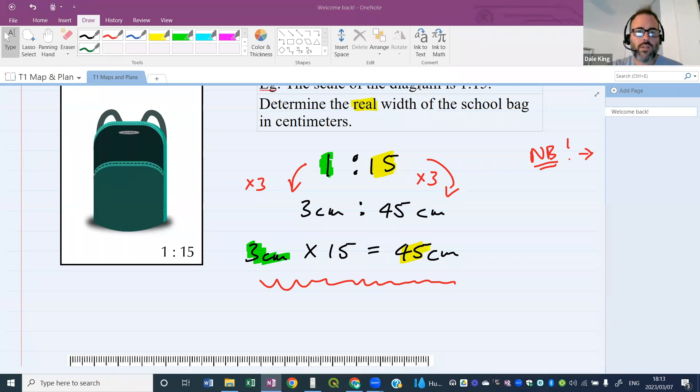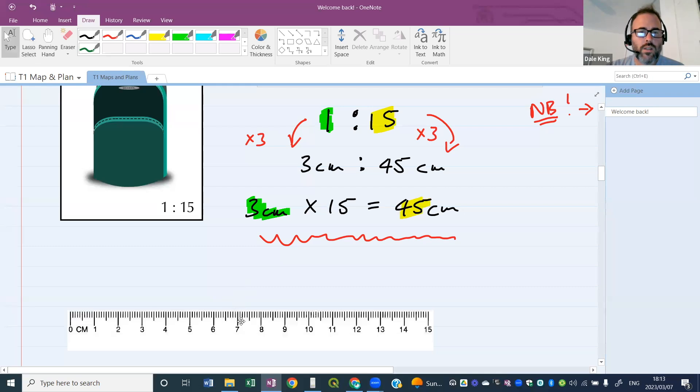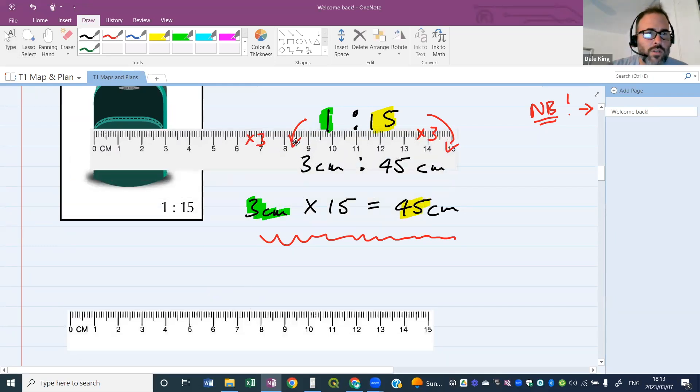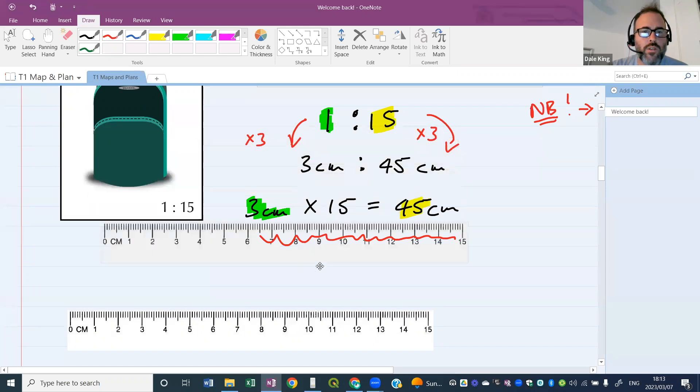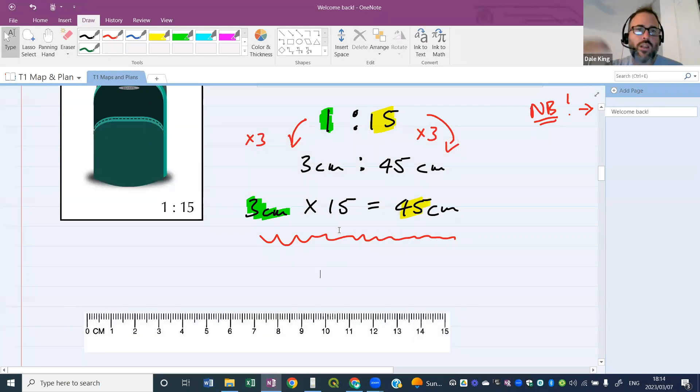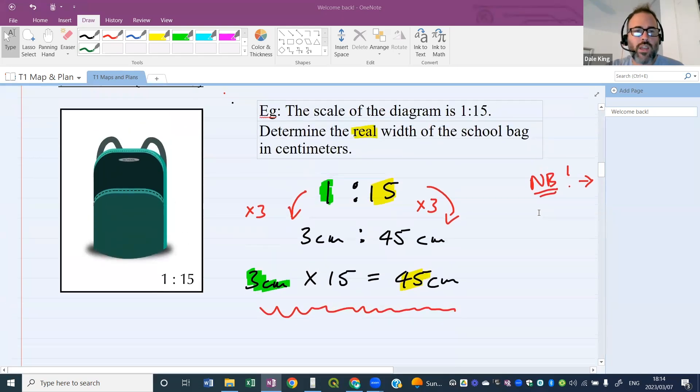Where did the three come from? Good question — I measured it with my ruler. I used my ruler to measure the bag and got three centimeters. The ruler measurement is three; they're asking what is the real actual width of the bag. One times three to get three, then 15 times three to get 45. So if they give you a ratio scale and want you to convert from your diagram measurement to real world, you use that ratio scale to solve the problem.